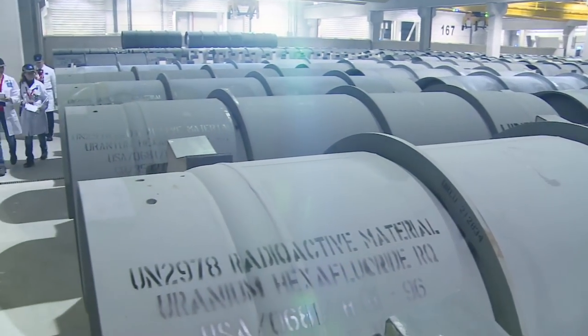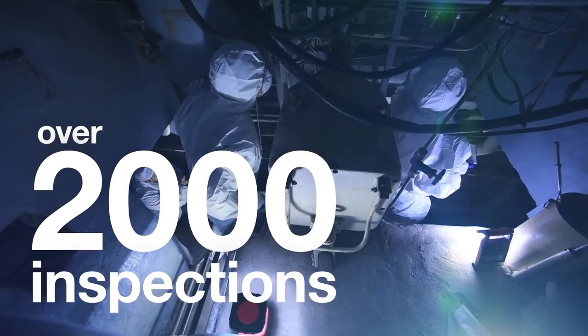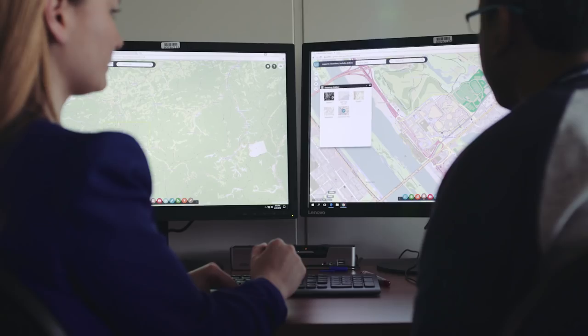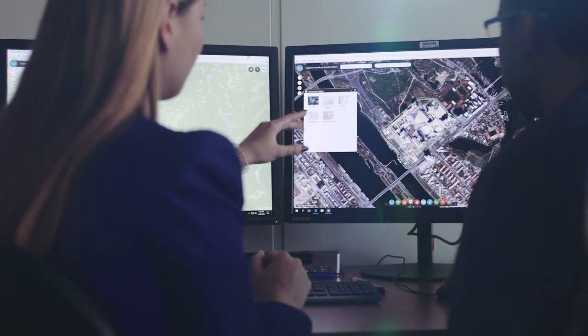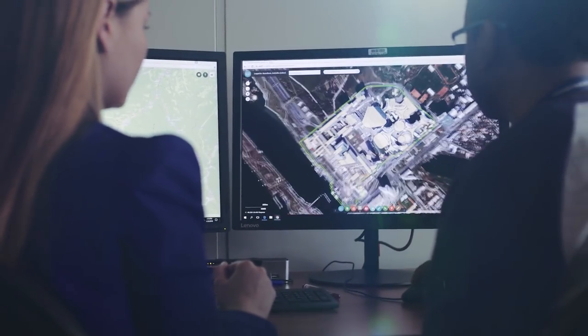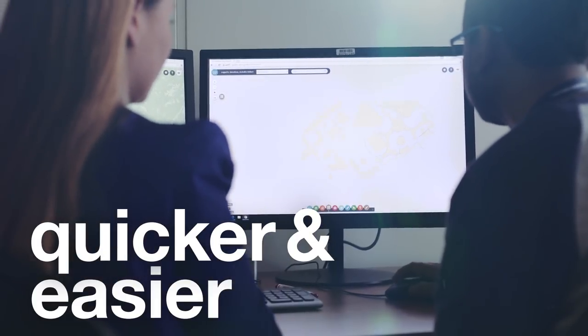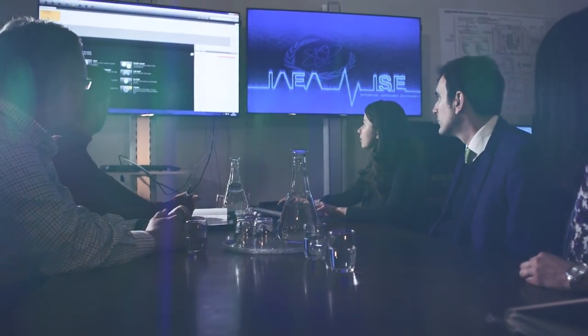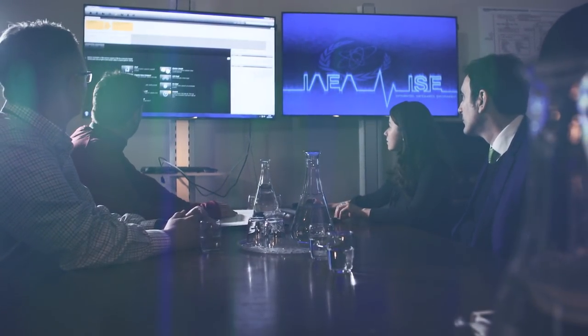In 2017, the IAEA conducted over 2,000 inspections worldwide. Thanks to Mosaic, the process of planning, performing and reporting inspections is now quicker and easier to manage. We use the applications developed by Mosaic to perform in-field activities. And when we return from the inspection, we evaluate the results and the findings will be used to draw safeguards conclusions.